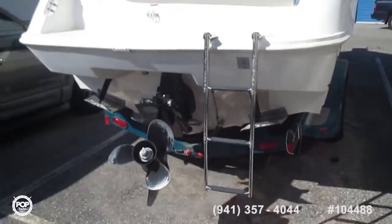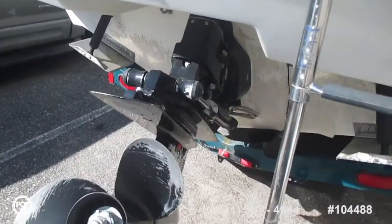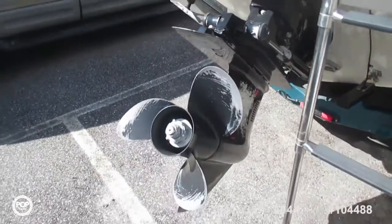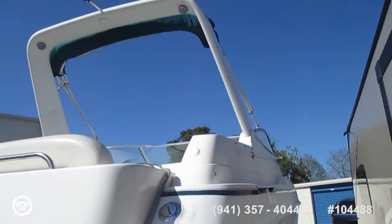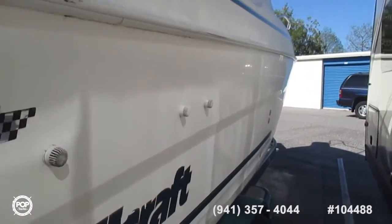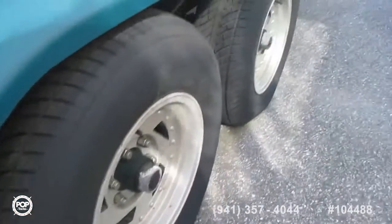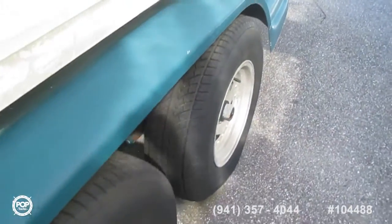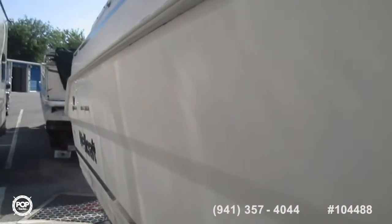Continuing our video tour now going down the starboard side. The camera goes out of focus — that may be because the lights change dramatically on the other side, or in the storage unit here. Got a lot of things parked around; there's not a lot of room to move.